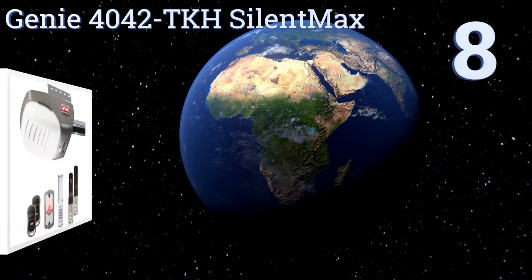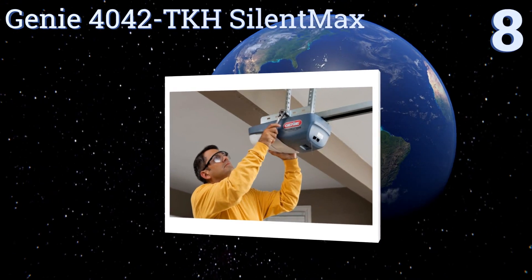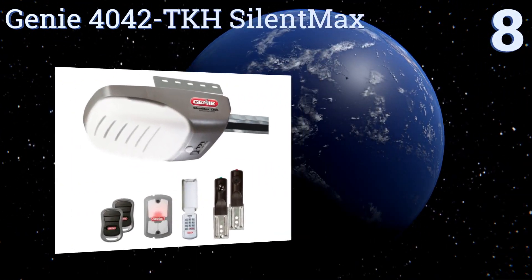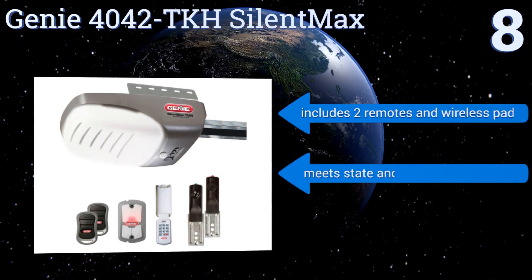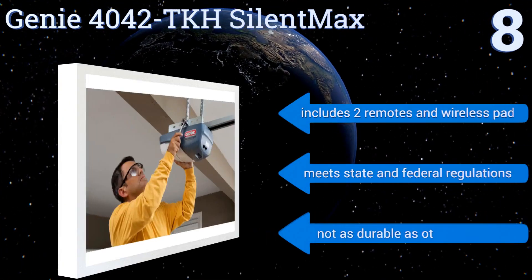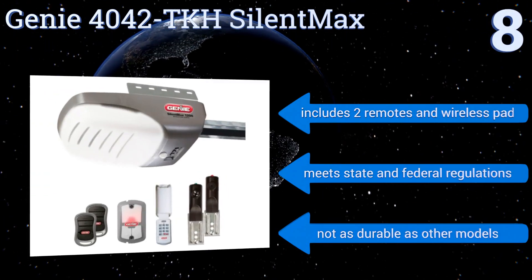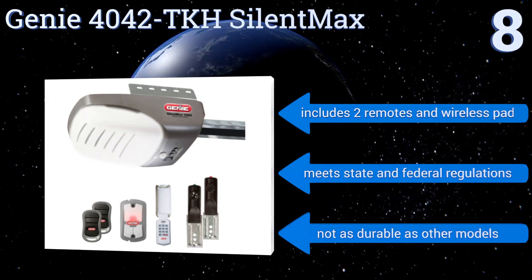Starting off our list at number eight, using the brand's patented monitoring technology, the Genie 4042-TKH Silent Max senses changes in the door's movement to minimize wear and tear, noise, and improve overall safety. It also uses encryption to prevent unauthorized persons from accessing your home. It includes two remotes and a wireless pad, and meets state and federal regulations. However, it's not as durable as other models.